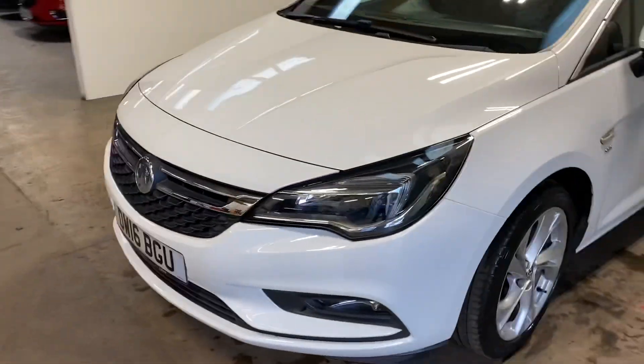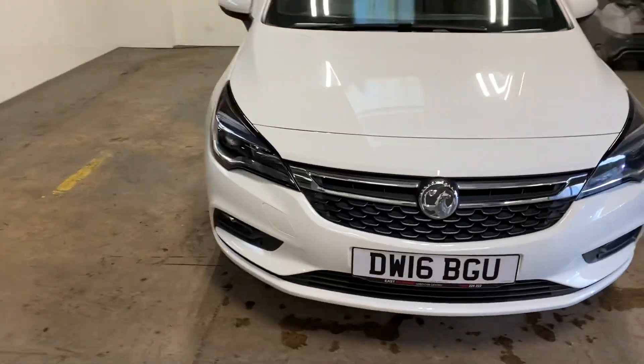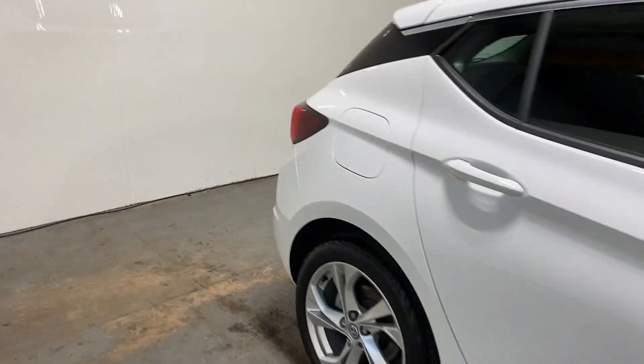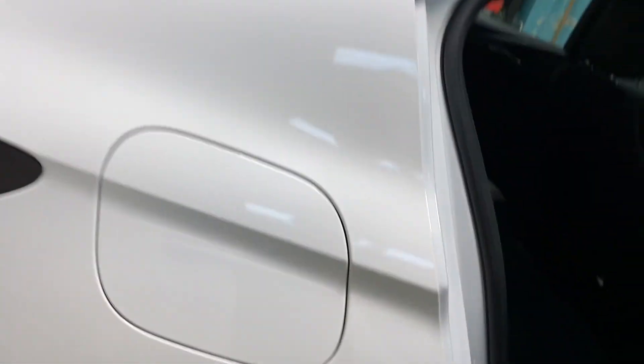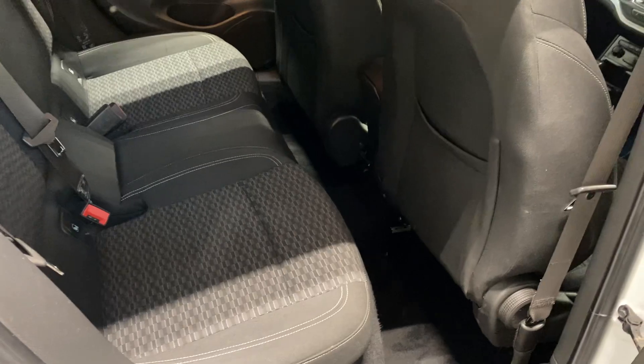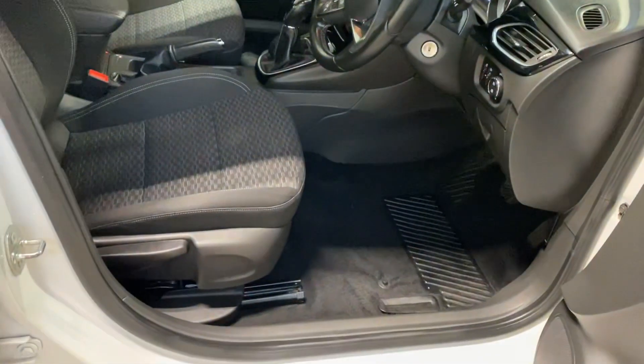And now I'll walk you around the front and show you the interior. I'm going to start with the rear — it's just your dog-tooth, grey charcoal grey cloth design. Here is the cockpit, the driver's section.